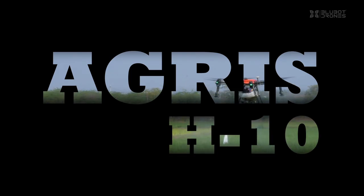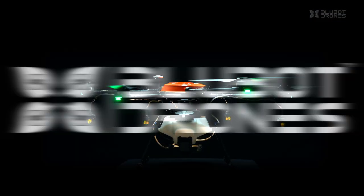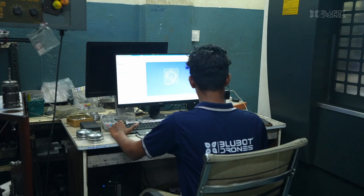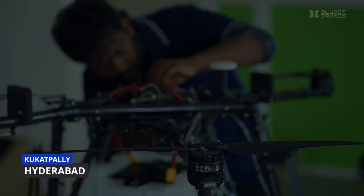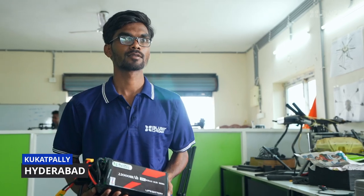Introducing Agris H-10, an agricultural drone by BlueBot Drones, imagined and designed by our engineers, manufactured and assembled right here in Hyderabad, in the heart of our nation.